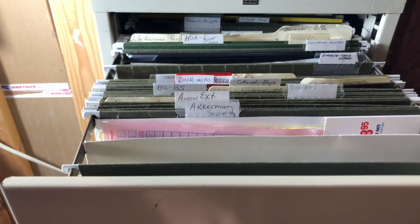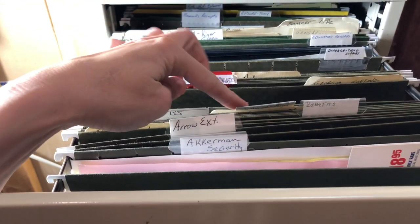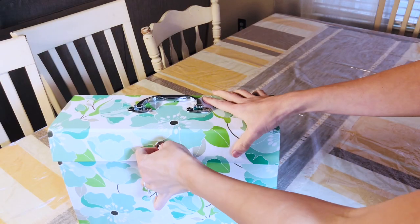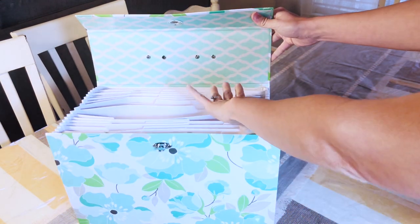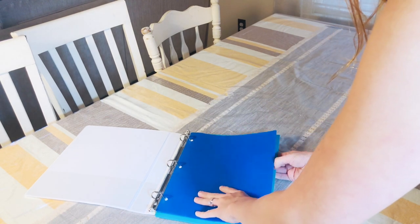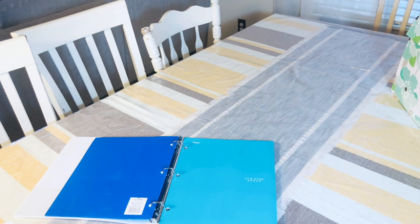I file my previously filed tax documents, warranties, or other important papers in my long-term file cabinet. You can also get a less expensive portable option that does the same exact job. For the items I need access to weekly, I use a binder system, which you can make easily and is also inexpensive.